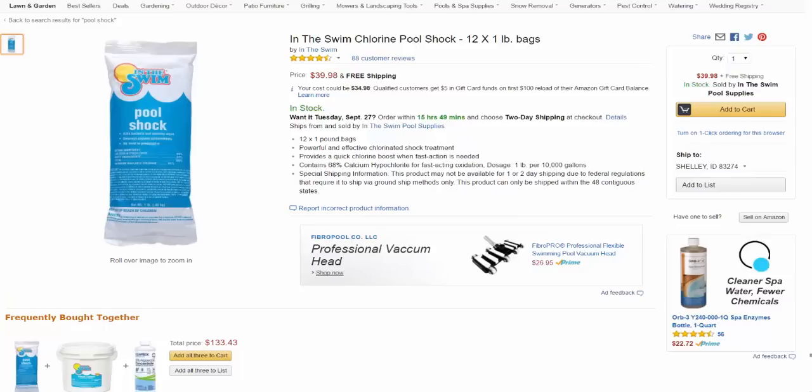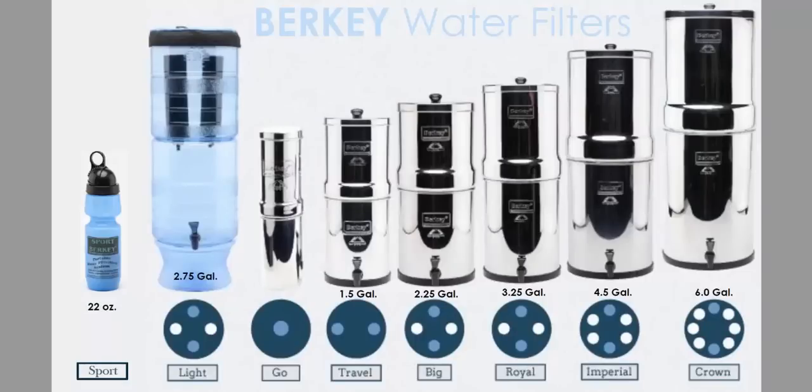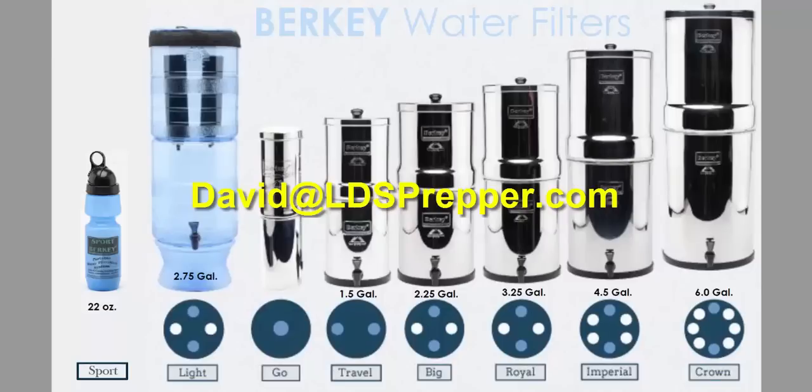We have some other items we need to get. We do have a Berkey with four black elements and we're getting more. I am an authorized dealer for Berkey and have substantial discounts to pass along, because I'm just trying to help people not die from tainted water after an earthquake, flood, or whatever the situation may be. If you're interested in the world's best water treatment and purification system, simply email me at david@ldsprepper.com with the words 'Berkey discount pricing' in the subject line and I'll be glad to email you the discounted pricing.